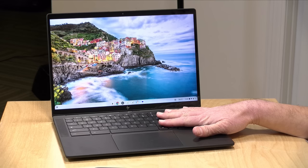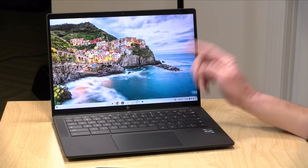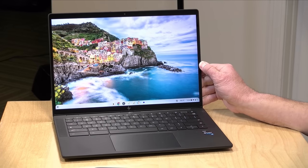We're going to take a closer look at this in just a second, but I do want to let you know in the interest of full disclosure, this is on loan from HP, so we're done with this, it goes back to them. All the opinions you're about to hear are my own. No one is paying for this review, nor has anyone reviewed or approved what you're about to see before it was uploaded. So let's get into it and see what this Chromebook is all about.